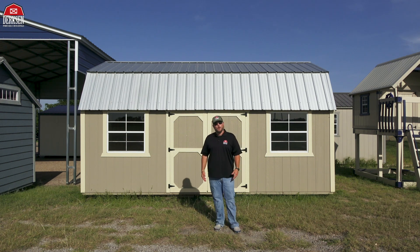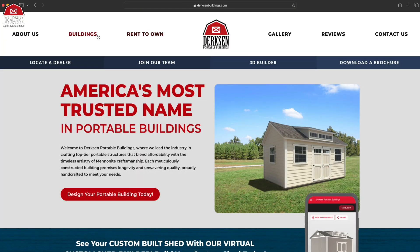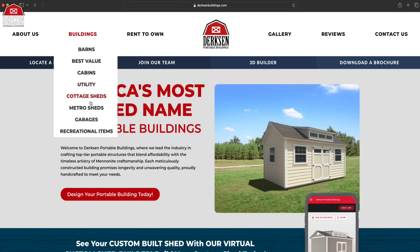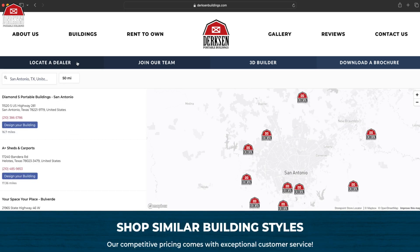If you're wanting to know where you can get your very own Best Value Wood Lofted Barn or one of the more Dirksen offers, head over to our website at dirksenbuildings.com. There you can click on our Buildings tab and find everything that Dirksen offers, then head over to our dealer locator to find a Dirksen dealer near you.